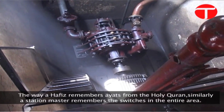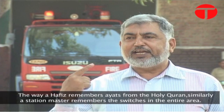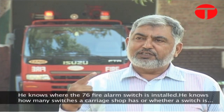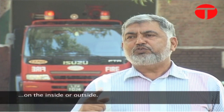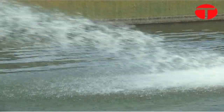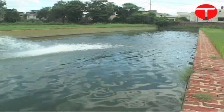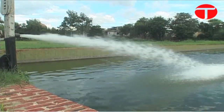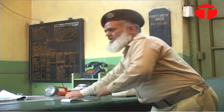In the same way, the fire master knows about the entire area. The pond created to support this fire system during British times can hold up to 3 lakh 15 thousand gallons of water. As soon as the alarm rings, the fire brigade staff is immediately dispatched to the required location.